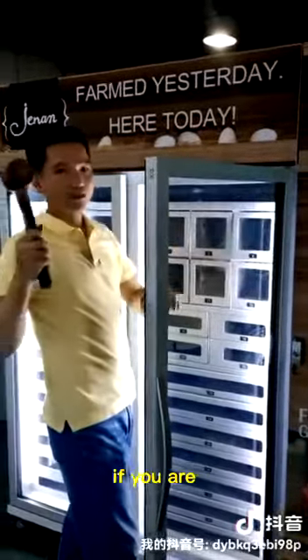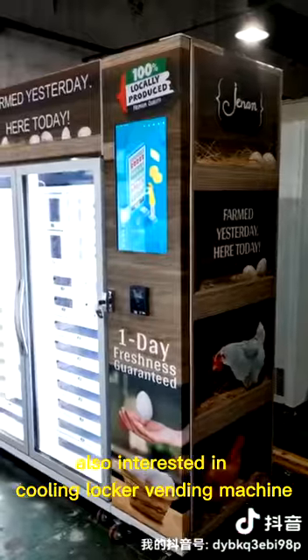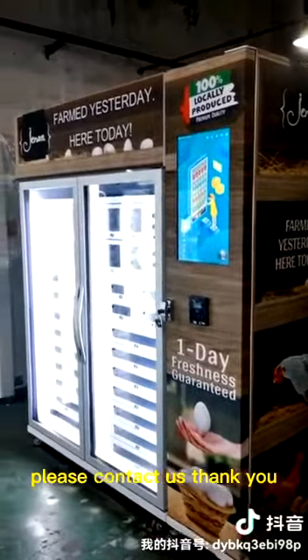If you are also interested in the cooling locker vending machine, please contact us. Thank you.